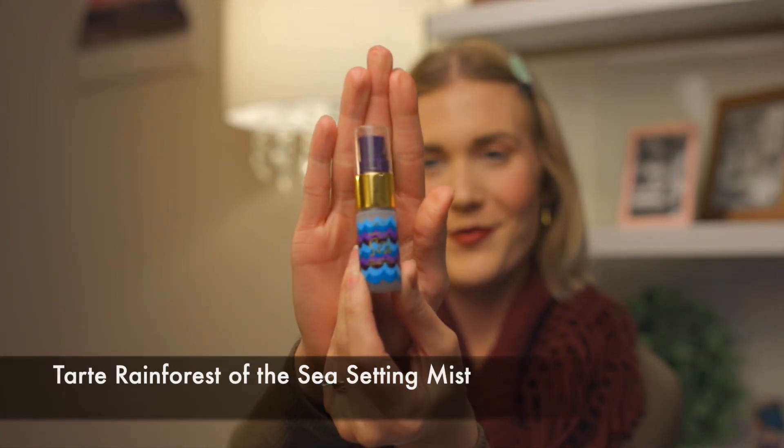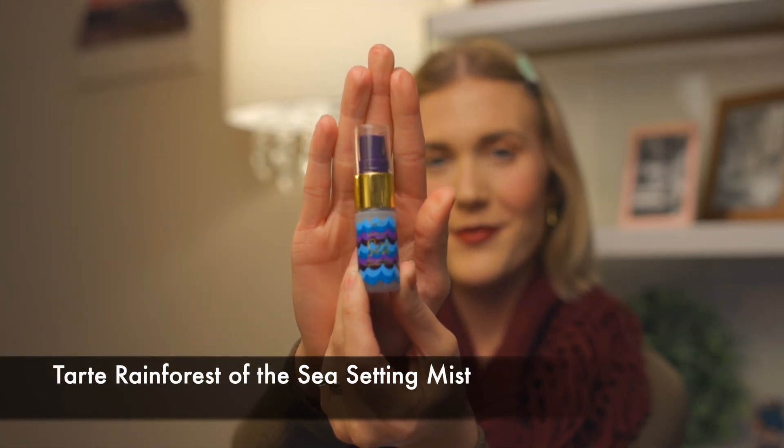To finish off the look, I use Tarte Rainforest of the Sea Setting Mist. Thanks for watching. If you like this video, go ahead and like and subscribe and check out my Instagram at The Emerald Slipper.